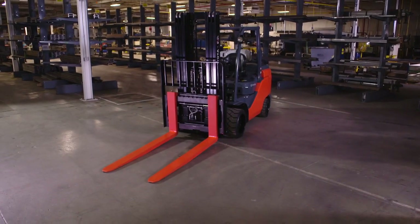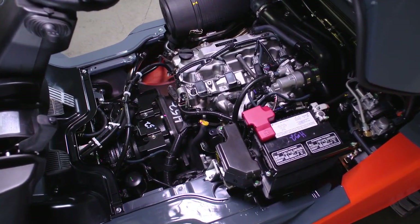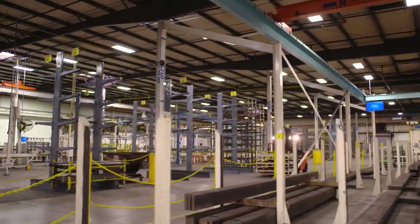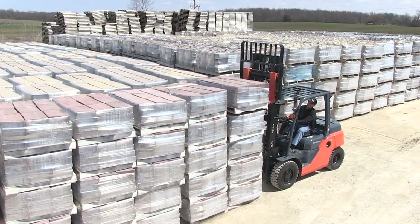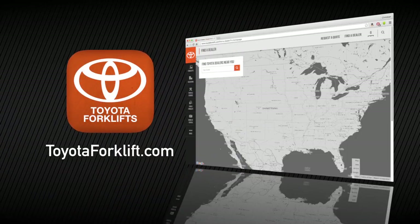To many, a forklift is a forklift, but when you dig a little deeper, you'll discover a number of options available. When deciding which forklift is best for your application, it's best to consult a professional and discuss all the possible uses. To find out more about Toyota's IC forklift line, visit toyotaforklift.com or contact your local Toyota forklift dealer.